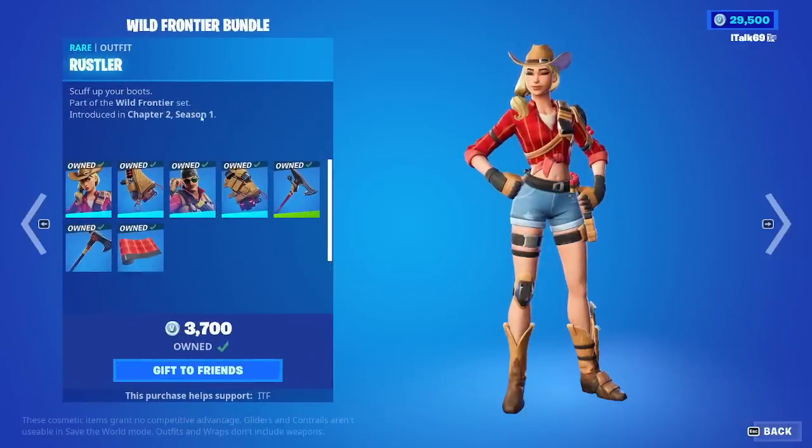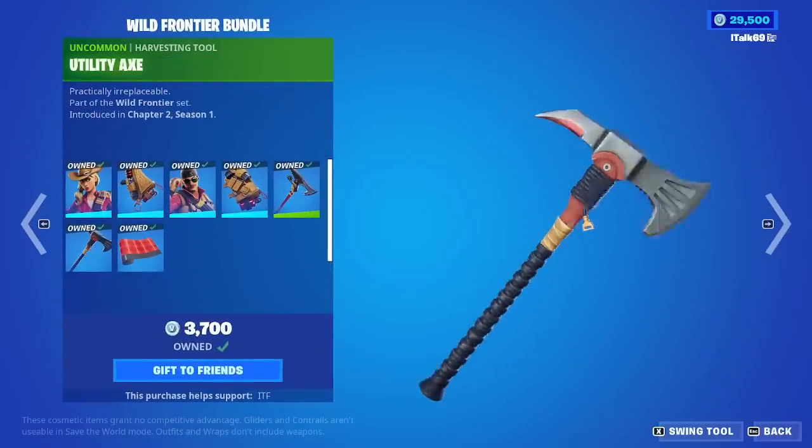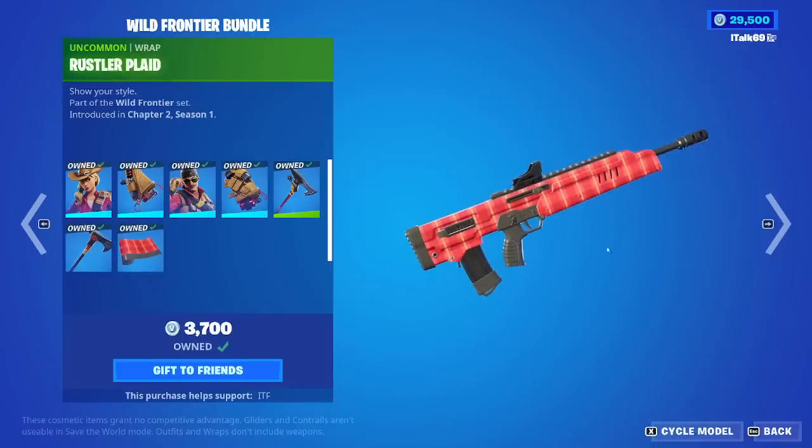We have the Wild Frontier bundle, so we have the Rustler skin and the Wrangler skin with the Spurred Swinger, the Utility Axe pickaxe, and the Rustler Plaid wrap.